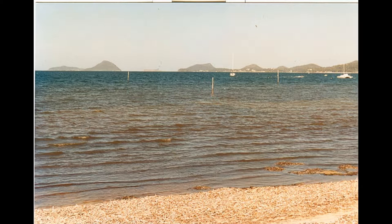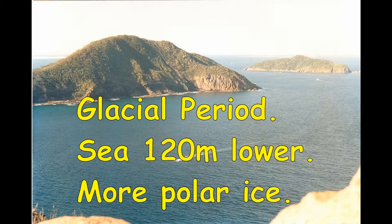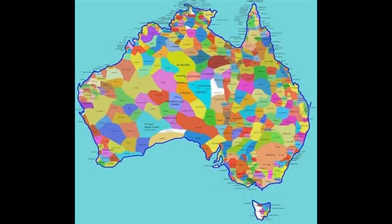Aboriginal Australians migrated to this continent by land and watercraft during a glacial period over 40,000 years ago. When they first came to Port Stephens, the estuary would have been six kilometres out to sea and the sea level 120 metres lower. The immense size of our continent dictated that Aboriginal people would occupy around 300 clan areas, each community working out how to survive in their own particular region. The fishing clans worked the estuaries. This is the famous Pemmel Way fishing the Parramatta River that formed Sydney Harbour.